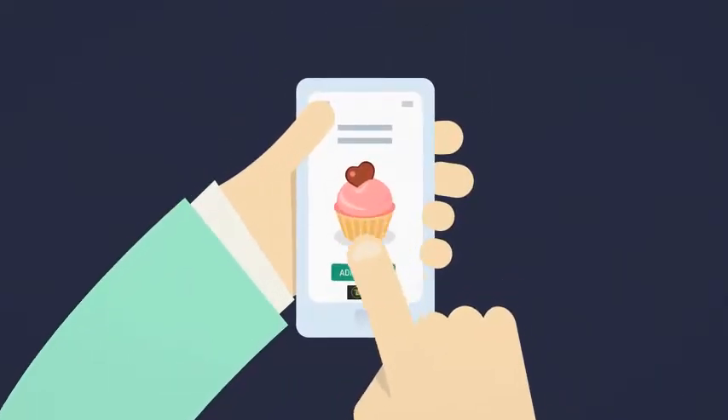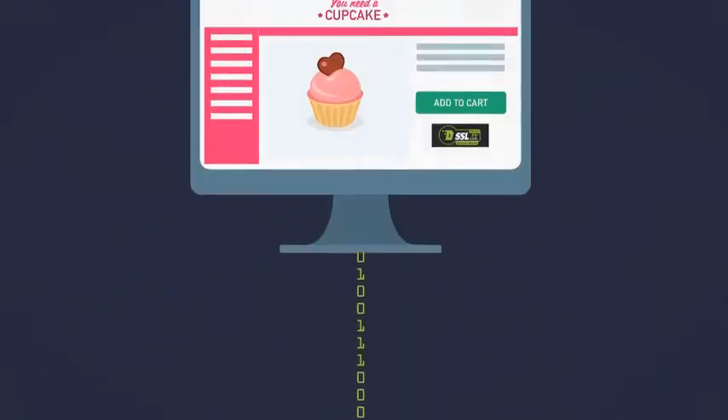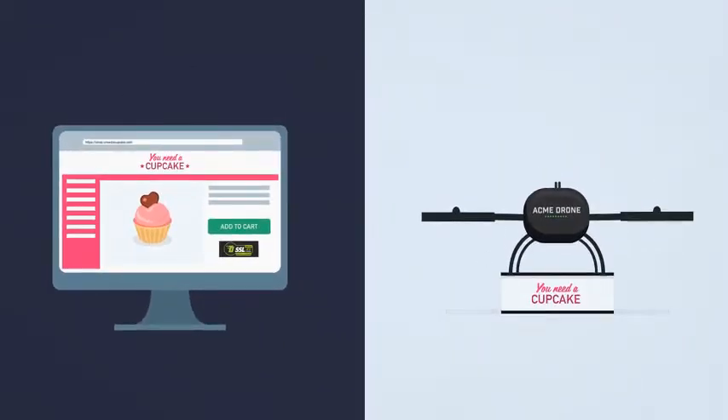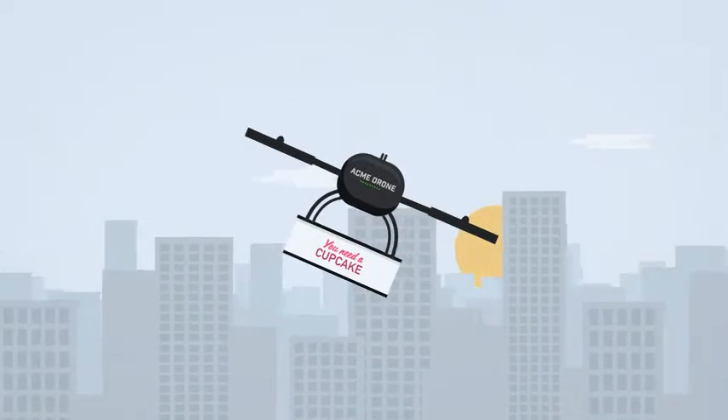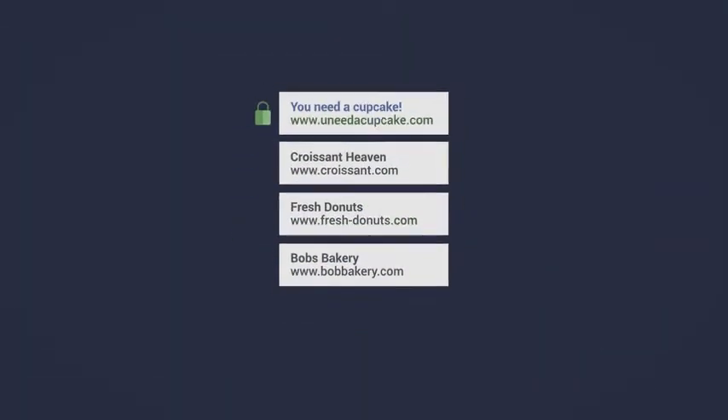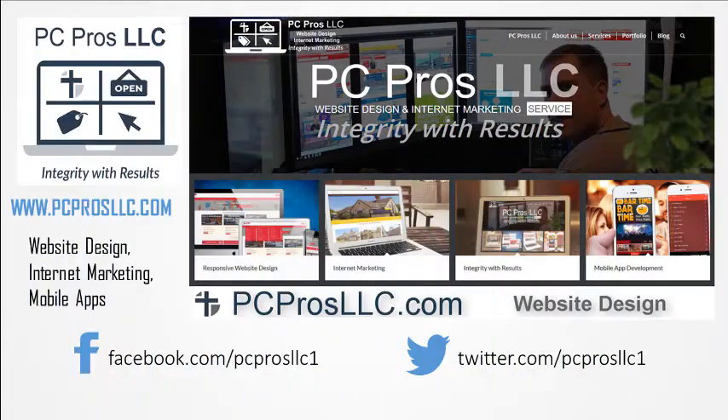SSL works to keep your data secure and private. A digital security certificate from SSL.com keeps your data safe, gives you peace of mind, and shows visitors your site is worthy of their trust. It even boosts your ranking on major search engines. Because a safer internet is a better internet.